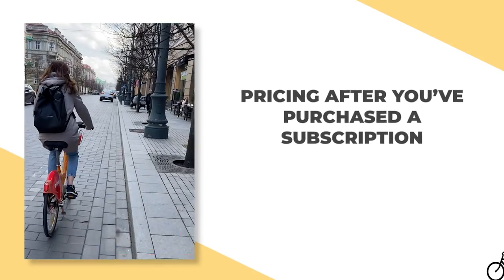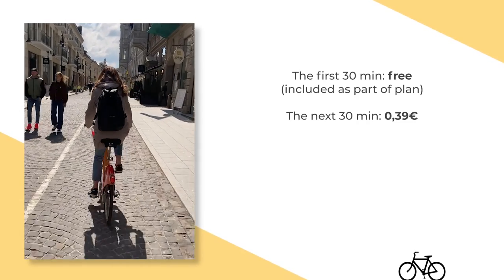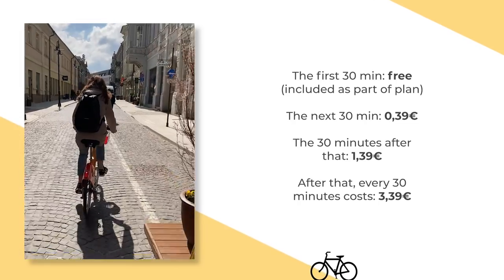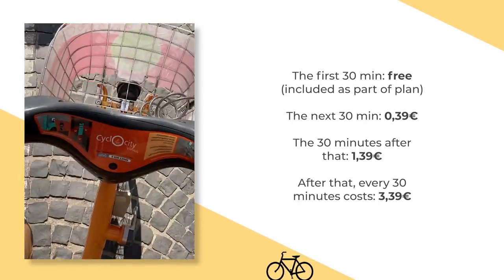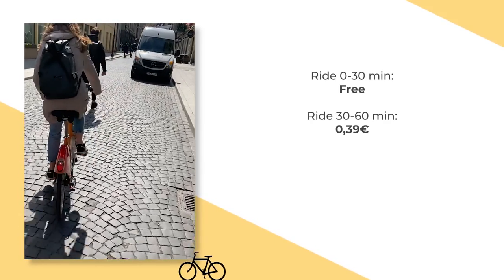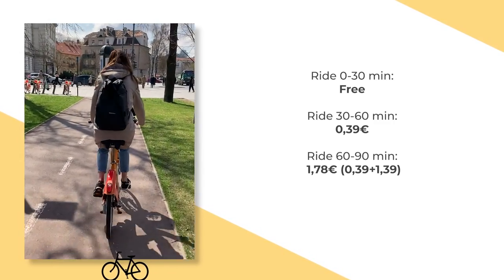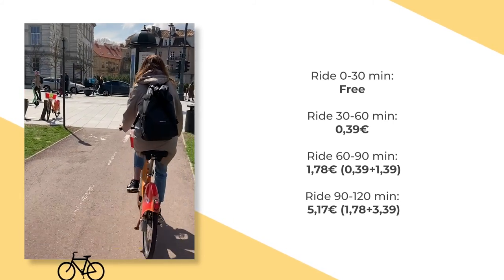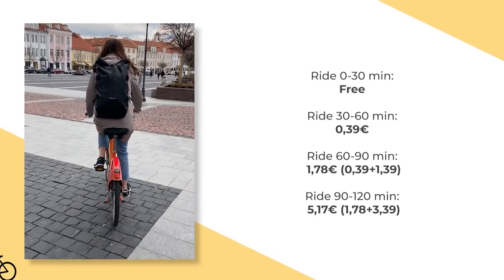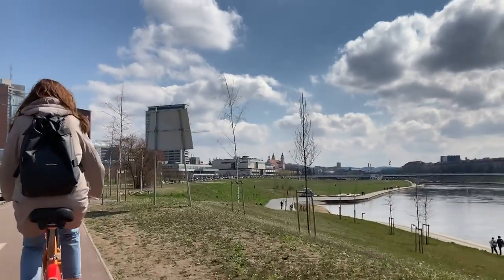After that, the pricing goes like this: the first 30 minutes of any trip is free and included as part of your plan. The next 30 minutes will cost you 39 cents, and the 30 minutes after that will cost you 1 euro and 39 cents. After that, every 30 minutes will cost you 3 euros and 39 cents. For example, if your ride is between 30 and 60 minutes, your total cost is 39 cents. Between 60 and 90 minutes, the total is 1 euro and 78 cents. Between 90 minutes and 2 hours, the total cost would be 5 euros and 17 cents. The goal of this policy is to ensure you only take short trips from point A to point B.